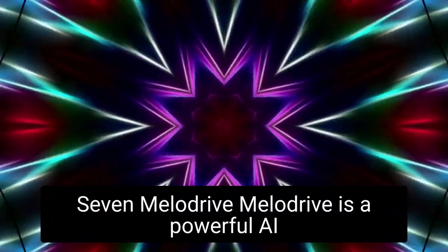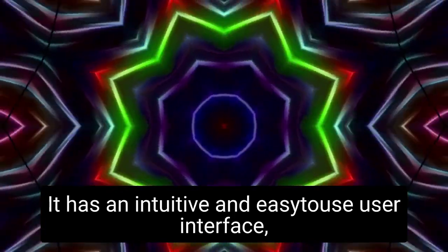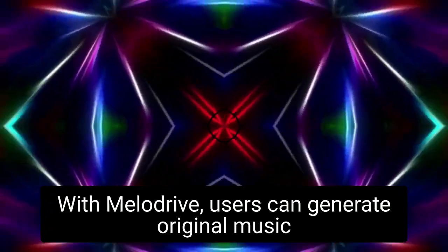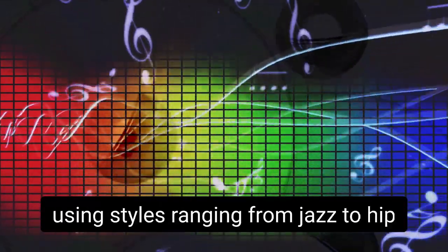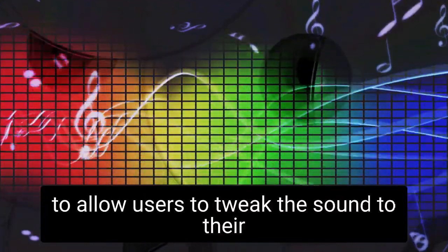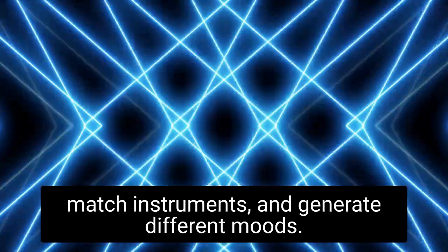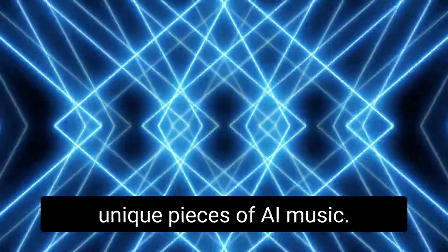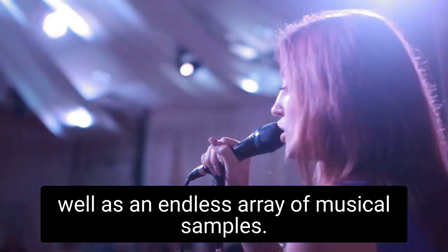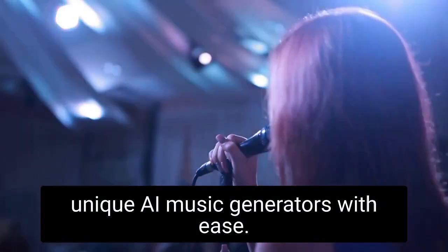Melodrive is a powerful AI music generator that enables users to create musical compositions with just a few clicks. It has an intuitive and easy-to-use user interface, allowing users to customize their music in real-time. With Melodrive, users can generate original music using styles ranging from jazz to hip-hop and anything in between. The AI music generator provides a variety of controls to allow users to tweak the sound to their liking, with the ability to adjust dynamics, mix and match instruments, and generate different moods. The program also offers preset sounds and patterns as well as an endless array of musical samples.